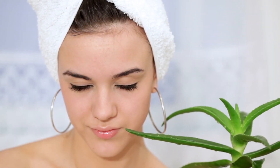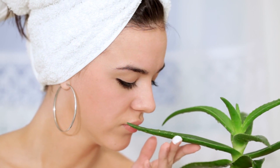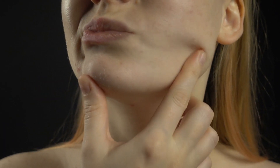Hey there, skincare enthusiasts! Are you tired of battling those stubborn skin issues that just won't seem to go away? Well, fret not, because today we've got you covered. In this video, we're going to share seven simple yet incredibly effective tips to prevent and treat those common skin problems that we all struggle with — whether you're dealing with acne, dryness, or just want to maintain a healthy glow.